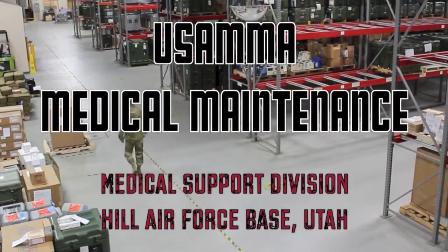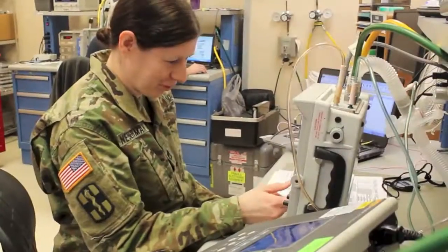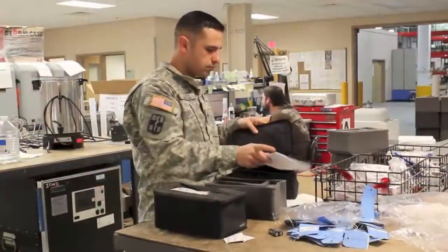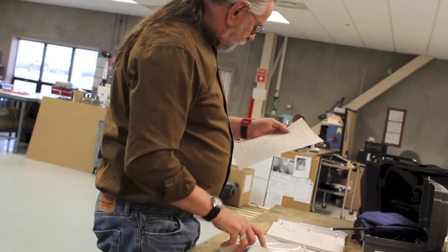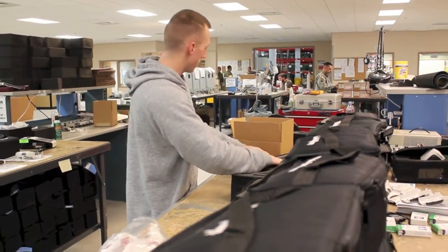The USAMA Medical Support Division at Hill Air Force Base provides depot-level services and functions in support of all Table of Organization and Equipment, or TOE, medical gear. It's one of three depot-level medical maintenance divisions, including Tobyhanna Army Depot in Pennsylvania and Defense Distribution Depot San Joaquin in California.